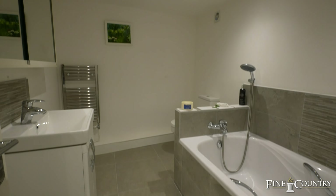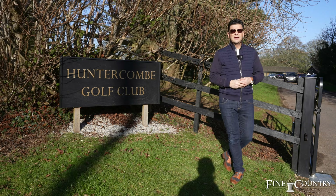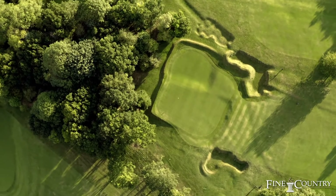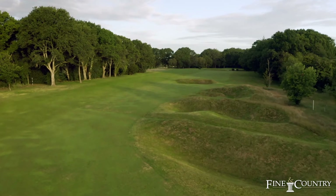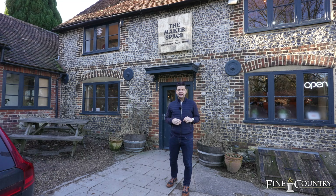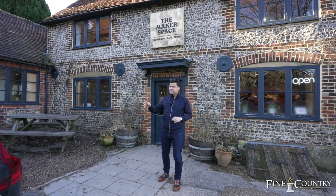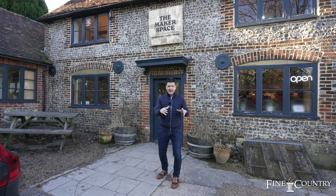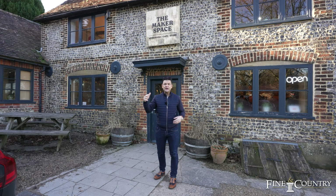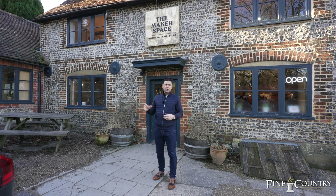Just a mile up the road from Hillview is Huntercombe Golf Club — it was mentioned in the film Goldfinger and Sean Connery mentioned playing here. Even closer is the Makerspace, a really interesting concept where you've got a café, somewhere to come and have a coffee, and also a place where you can create and make things. It's a really great idea.